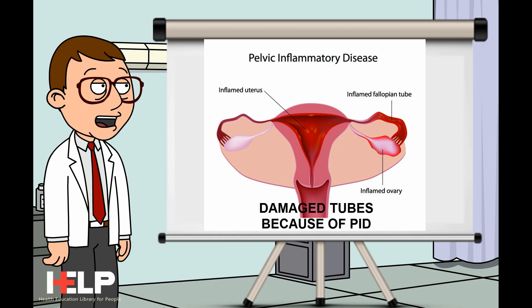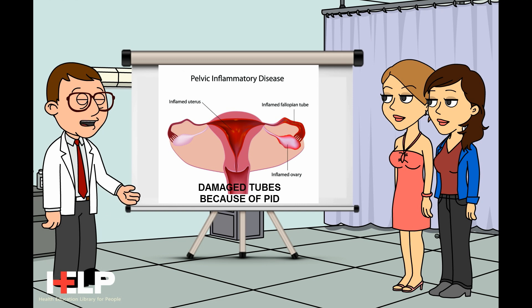Other risk factors include an earlier ectopic pregnancy, surgery on the fallopian tubes or uterus, using an intrauterine device or IUD for birth control, and endometriosis.